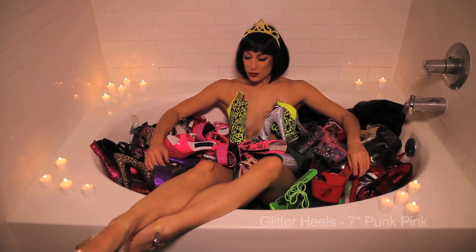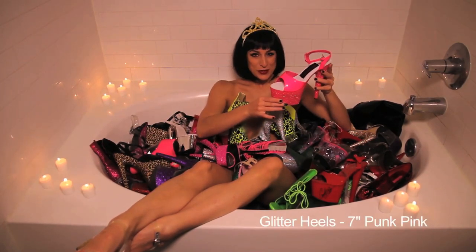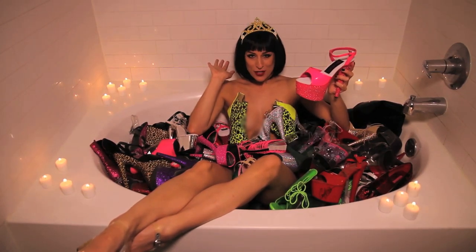The first shoe I want to talk about is this pretty in pink shoe. I love the pink and I love the glitter because it makes me feel like a material girl.